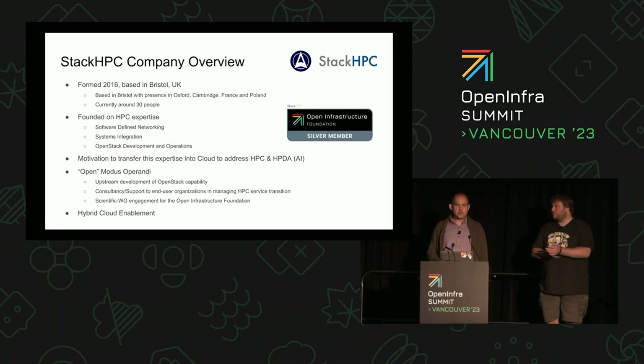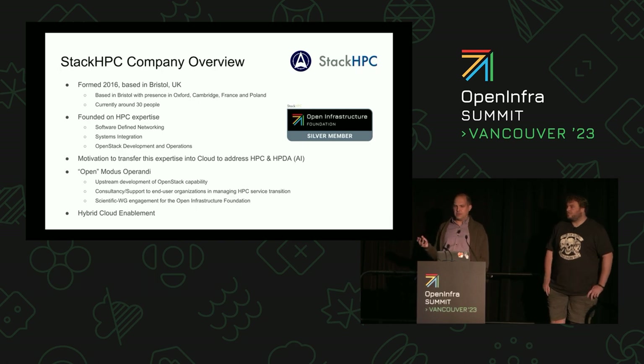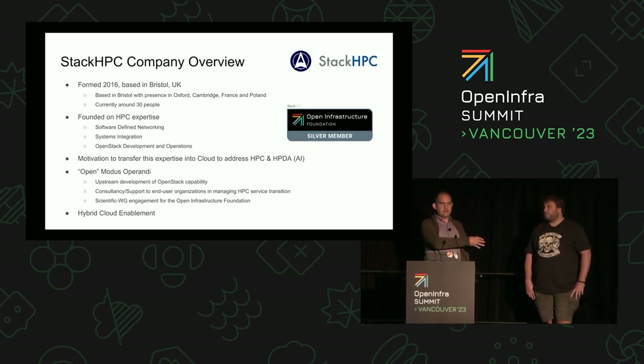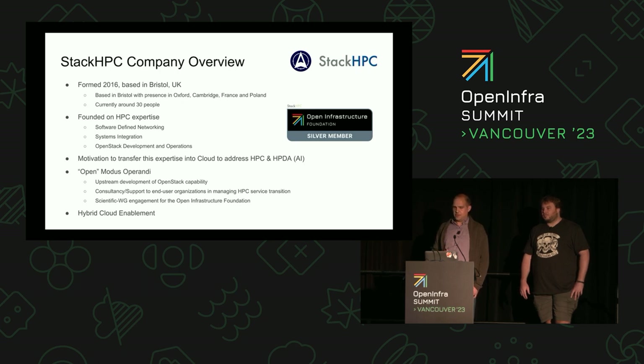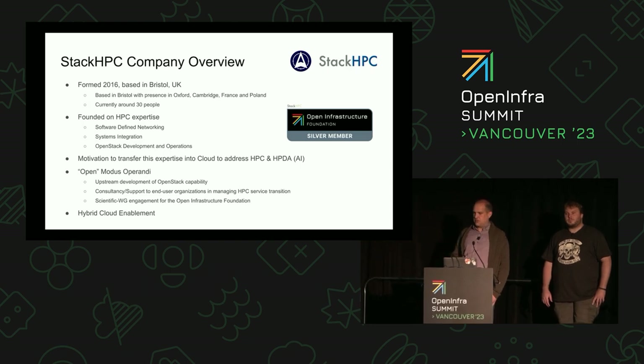Just a quick introduction to StackHPC and who we are. We formed in 2016 and are based in Bristol, although ironically neither of us are in Bristol — I'm over in Cambridge. We've got colleagues in France and Poland. We've been looking at how to bring scientific computing, cloud, and HPC together and make things work. At StackHPC we work open-first, as a big supporter of the four opens, doing most of our work Apache licensed, and a lot of it within the OpenStack community and related communities.